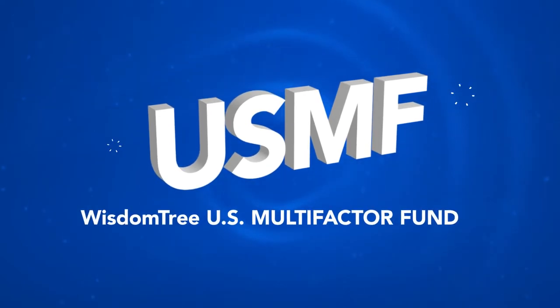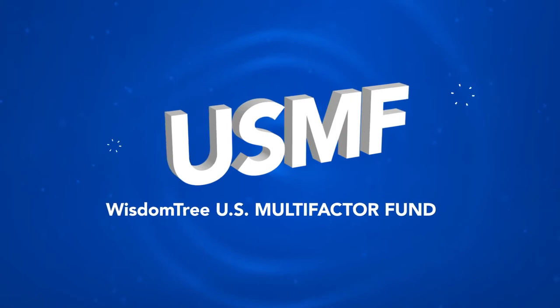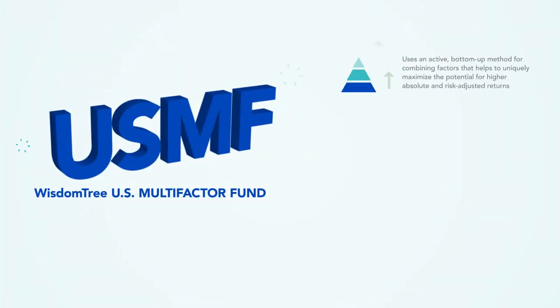The WisdomTree U.S. Multi-Factor Fund, ticker USMF, was built using this methodology. USMF uses an active, bottom-up method for combining factors that helps to uniquely maximize the potential for higher absolute and risk-adjusted returns.